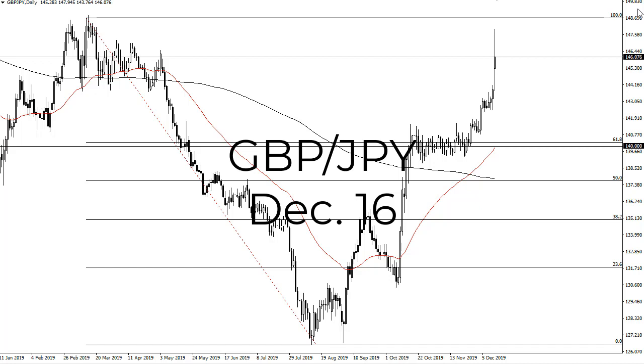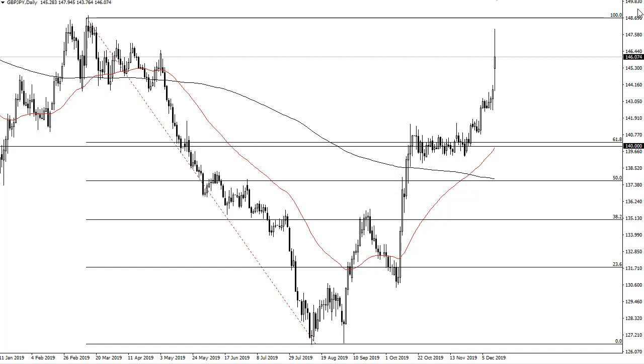From FXUmpire, this is Chris taking a look at the British pound Japanese yen pair. You can see that we have in fact gapped higher after the election — we've shot towards the 100% Fibonacci retracement level and have now pulled back.